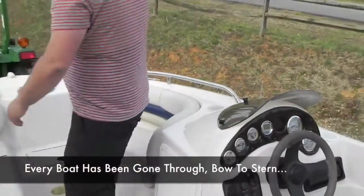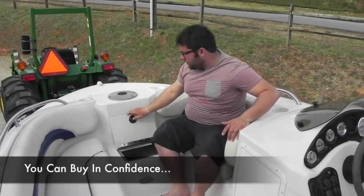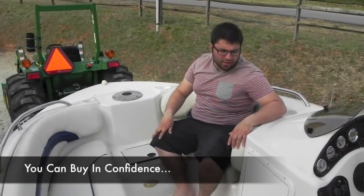Boat's rated to seat seven people. It's also set up for a trolling motor — there's a spot pre-plumbed with the wires for a battery and a plug right there, so you can mount a trolling motor right there.